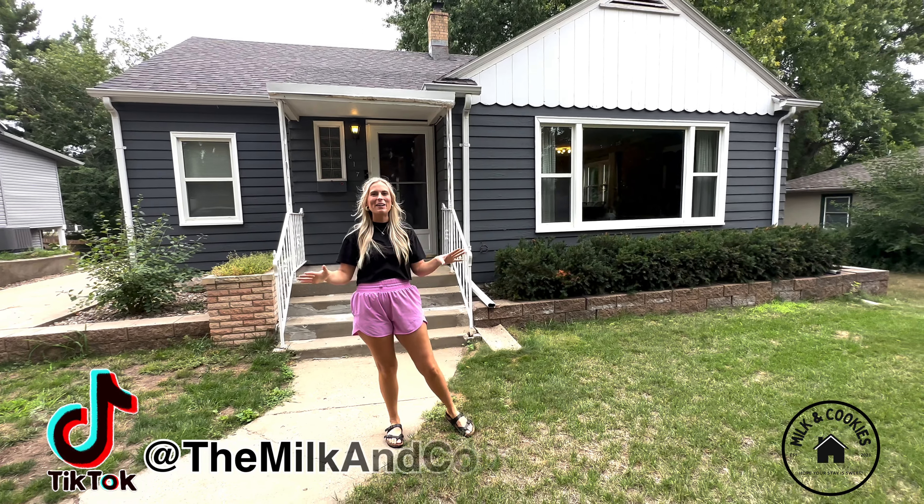We cannot wait to host you soon, where you guys can create so many fun memories, take all the selfie photos, and tag us on social media.